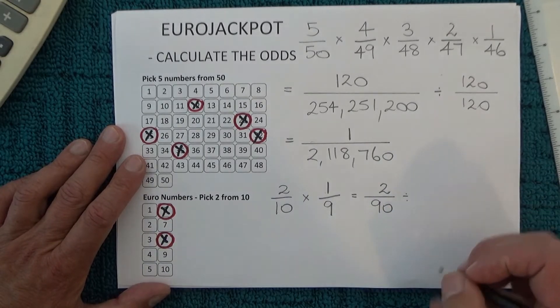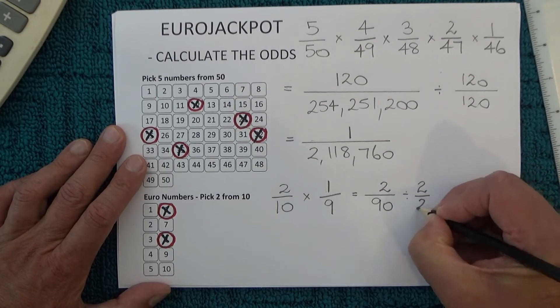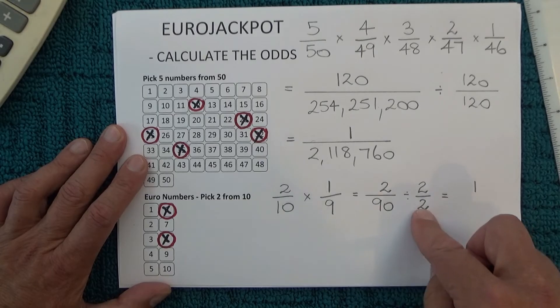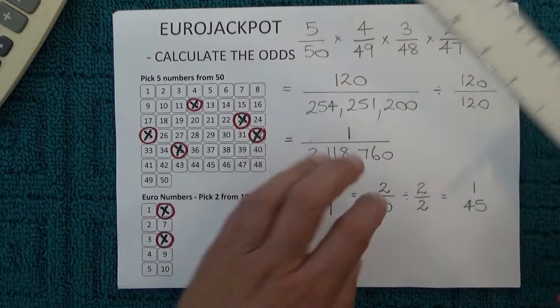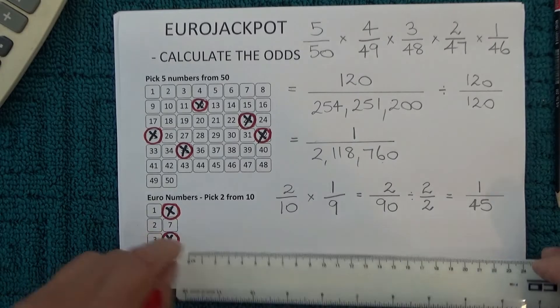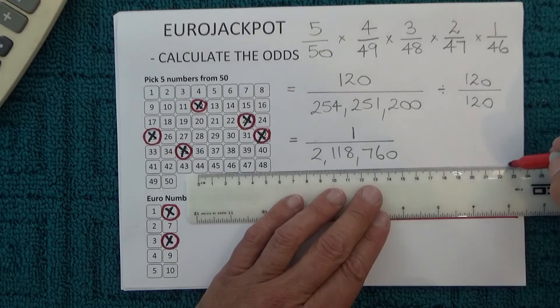We want to simplify that as well, so we divide the top by two and the bottom by two. Two divided by two is one, and 90 divided by two is 45. Therefore you've got one chance in 45 of matching those two numbers from ten — the euro numbers.